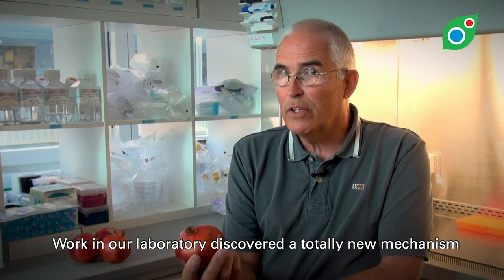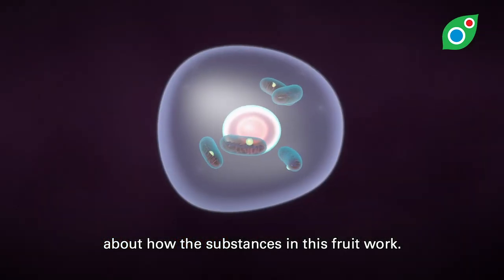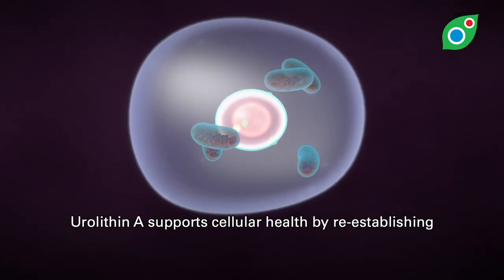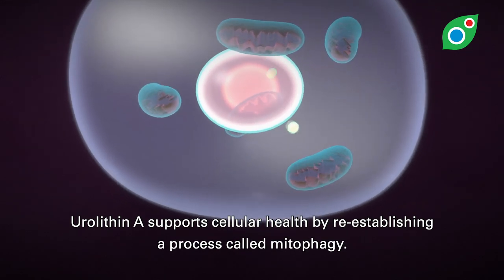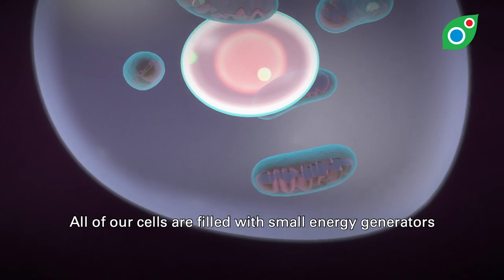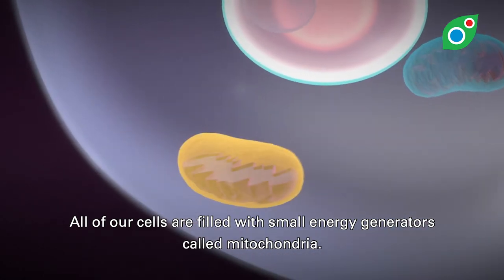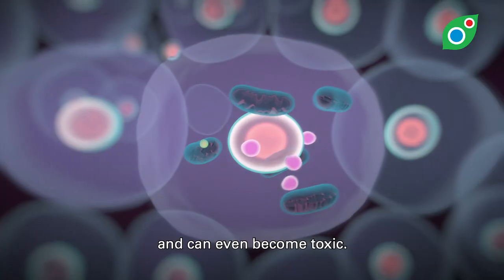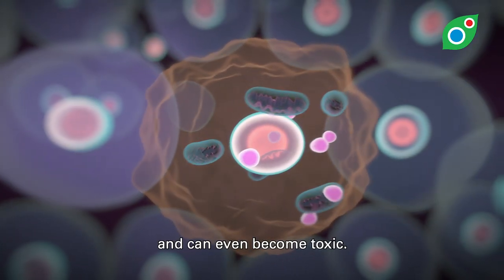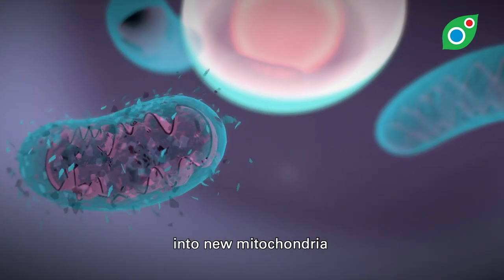Work in our laboratory discovered a totally new mechanism about how the substances in this root work. Urolithin A supports cellular health by re-establishing a process called mitophagy. All of our cells are filled with small energy generators called mitochondria. Older mitochondria are less efficient at producing energy and can even become toxic. To prevent this, they are naturally recycled by the cell into new mitochondria.